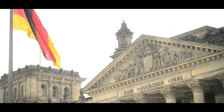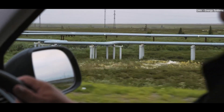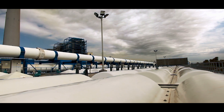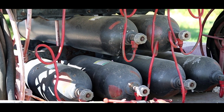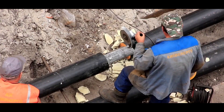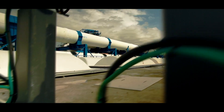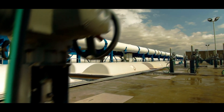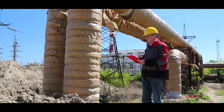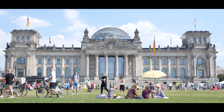Germany isn't stopping at 525 kilometers. Plans are underway to expand the network significantly. By 2030, Germany aims to have a hydrogen pipeline network spanning over 5,000 kilometers. The expanded network will connect hydrogen production hubs in Germany with neighboring countries, creating what some are calling a hydrogen backbone for Europe. This expansion involves repurposing existing natural gas pipelines to carry hydrogen. Repurposing is not a simple task — it requires checking the integrity of the pipelines, replacing certain sections, and adding safety measures. However, it's faster and cheaper than building entirely new pipelines from scratch.